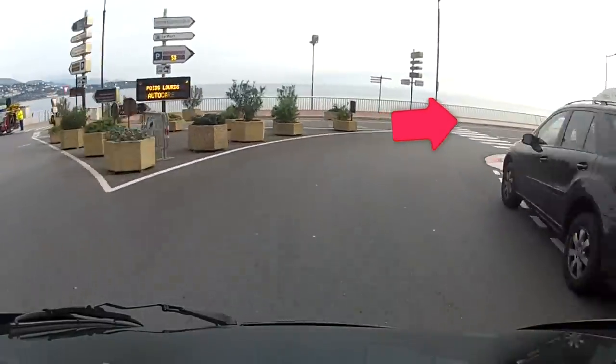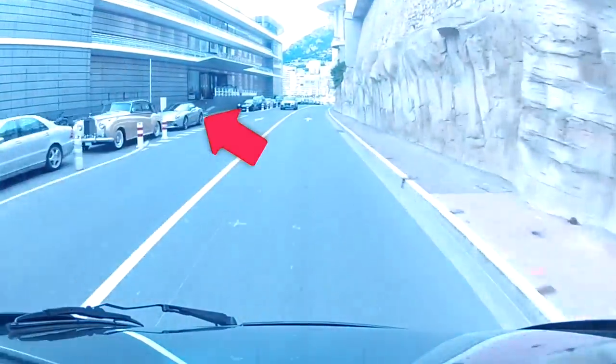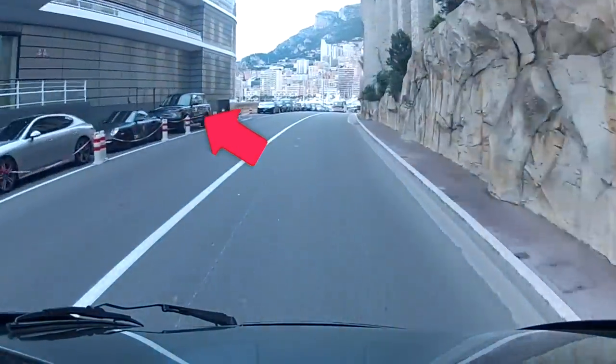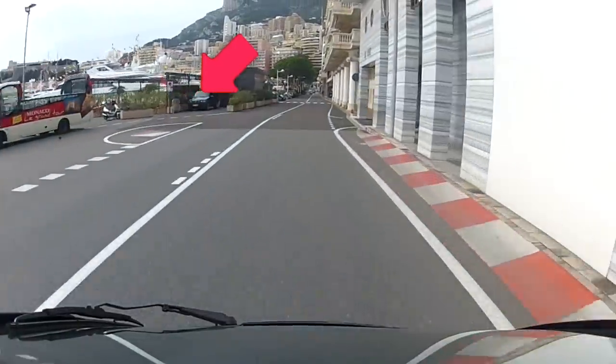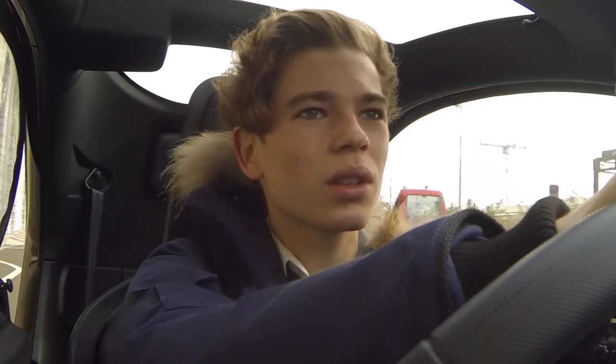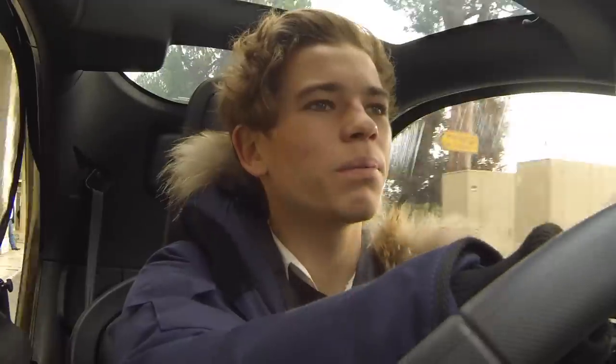Now we're going into the famous Grand Prix tunnel - this is where all the car spotters come during Top Marques and they line up on the pavement here. You often get cars accelerating up into the tunnel. As you come out, there's the yacht club on the left - a Maserati, Ferrari California T, Aston Martin - it's basically a bit of a hub for cars. Now we're on the port; on the left is where you may have seen Maserati photos and where the two Enzos - blue and yellow - were parked next to each other. That's where the boat owners park their cars, so check that area too.